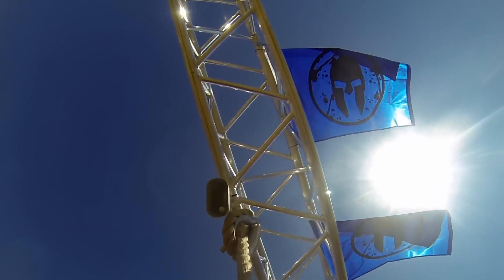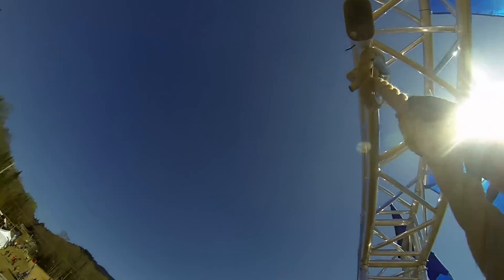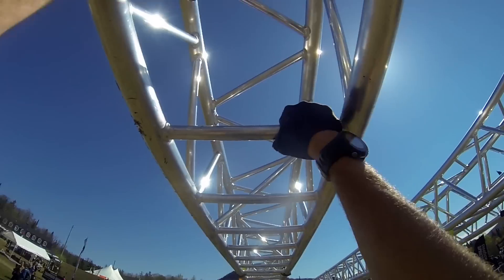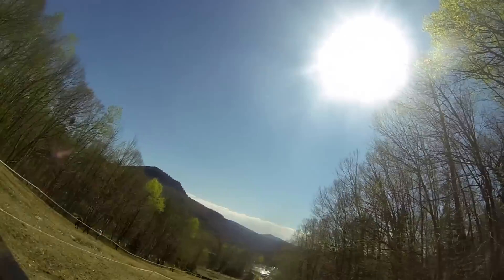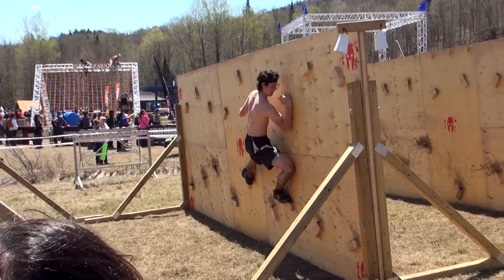Spartan Race Canada really stepped it up this year with a much higher rope climb that was absolutely terrifying, super long and narrow monkey bars that resembled a crane, and the inverted wall making its first appearance in Canada, along with the traverse wall.